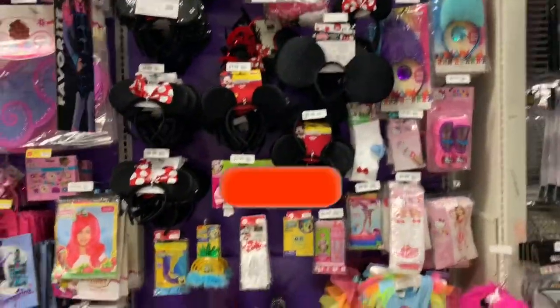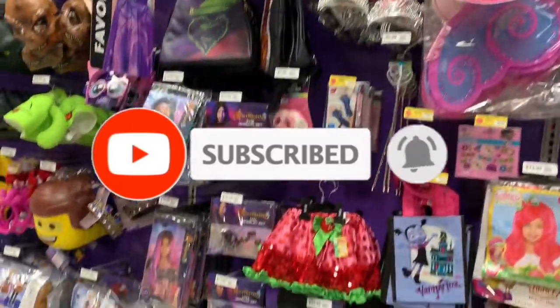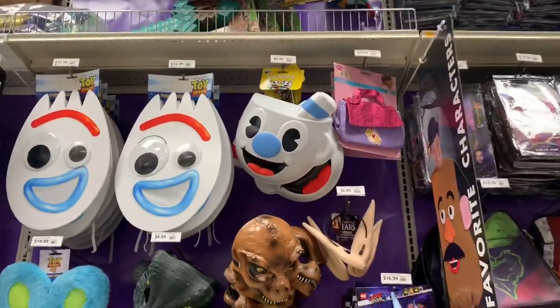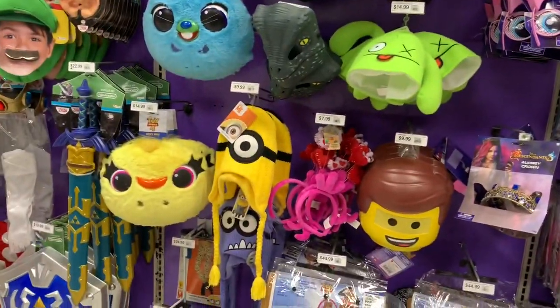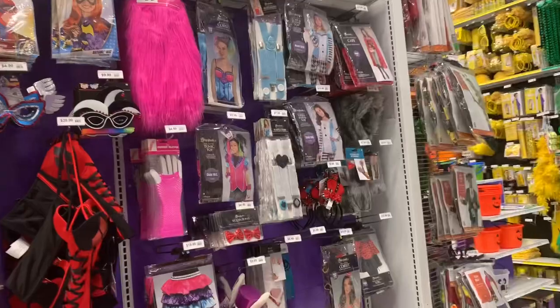Oh look, they have all the Minnie Mouse, Fancy Nancy, Descendants, Lego Forky, Cuphead — I've never seen him before — the ducky mask, Lego Luigi, Mario. Hey everybody, welcome back to Shawnee Shopping Saga.